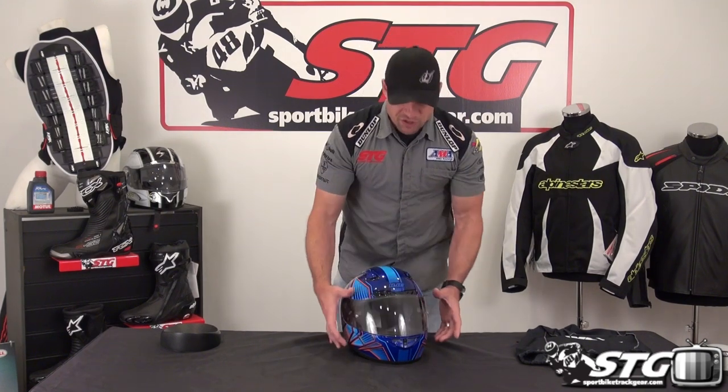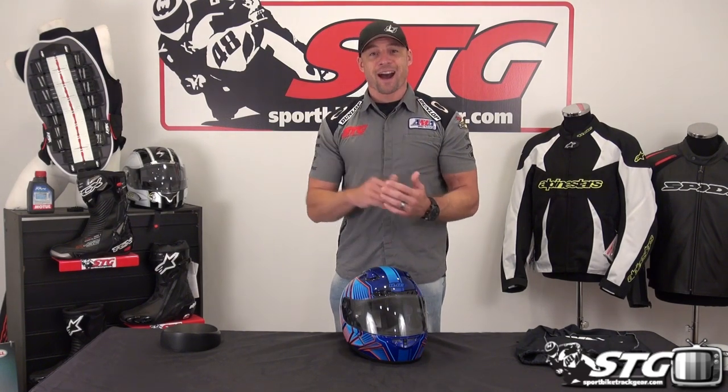Rule 2: every one of these helmets when they're new comes with a sticker on the shield — leave that on there. When you get the helmet, unbox it, keep the tags, keep the helmet bag, keep the original box. Put the helmet on, watch TV in it, surf our website in it, flip the shield up, make sure you're happy with the fit. If you have any issues, contact one of our team members — they're going to walk you through the process, issue an RMA if necessary, and we're going to get it turned around quick and painless.